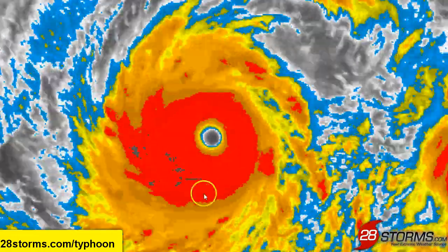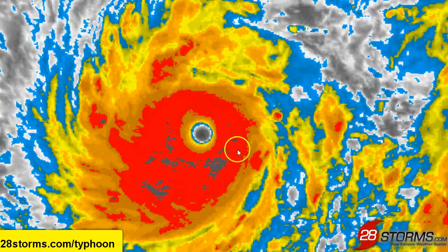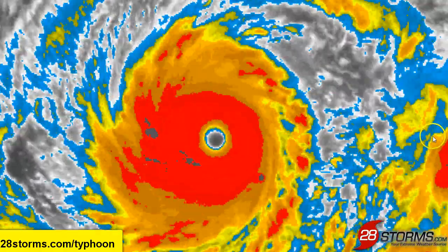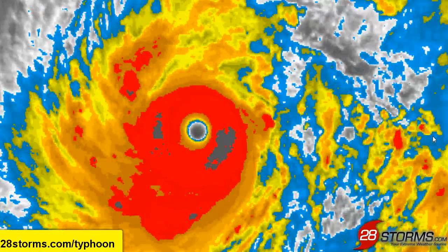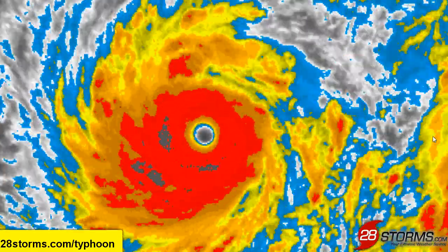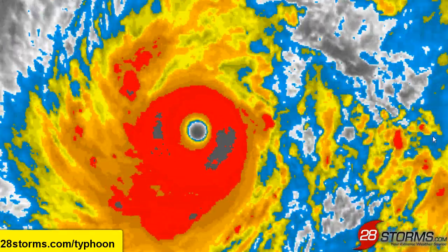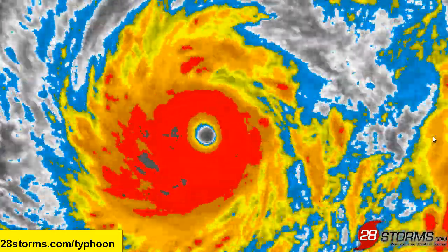As we look at the enhanced infrared, you can see that some of the darker infrared colors still indicate that convection and thunderstorms are very strong, and we haven't really seen too much of a reduction. The convection was a little stronger about 12 to 18 hours ago, and it looked like Vongfong was going to begin a weakening trend.